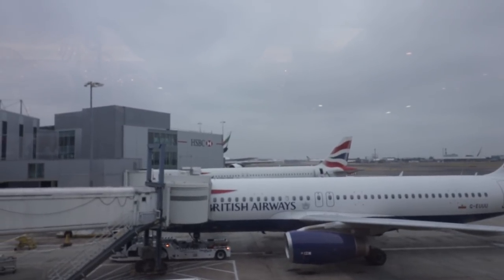One really cool thing about this lounge for aviation geeks — there are really good views over the tarmac. You can see the departure runway at Heathrow just in the distance.